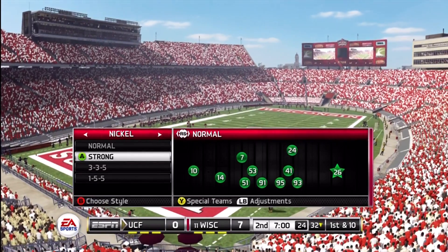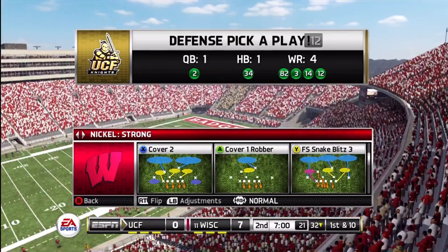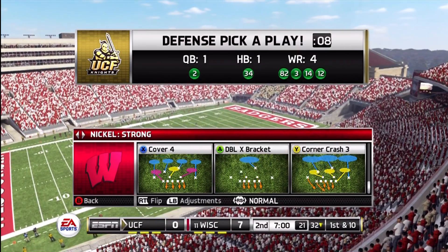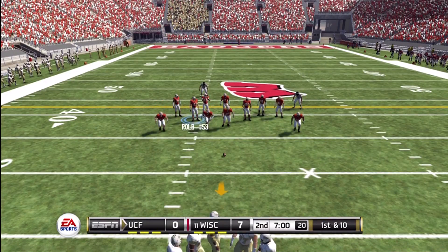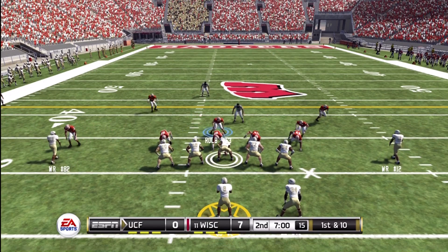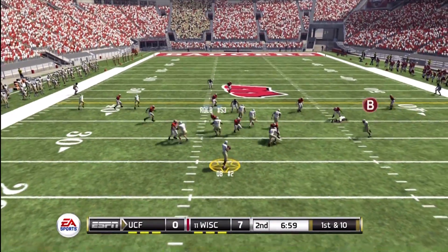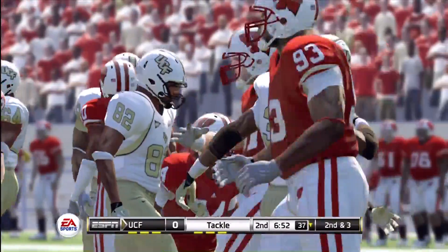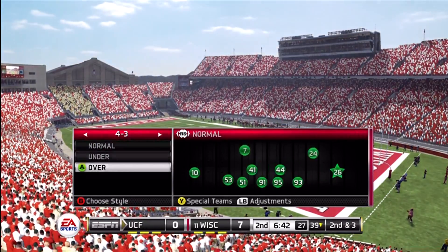First and 10. First and ten, ball on their own 32. Caught, he's taken down at the 39-yard line. They get a good seven yards on that one. You gotta love the screen pass — pretty good blocking in front, and it netted some decent yards.